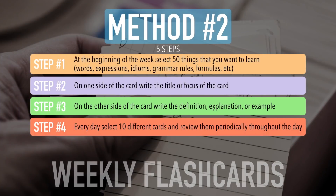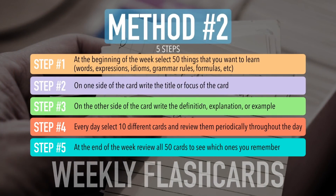Step four: every day, select 10 different cards and review them periodically throughout the day. It doesn't mean you have to sit at your desk and look at the card every hour. As you think about it throughout the day, just quickly review a few things and keep doing what you're doing. You want to be consistently connected to the cards throughout the day. Step five: at the end of the week, review all 50 cards to see which ones you remember and which ones you don't.